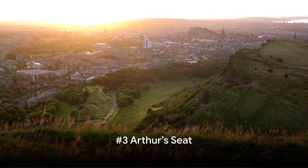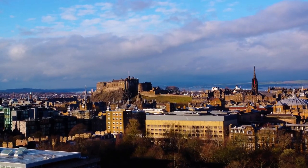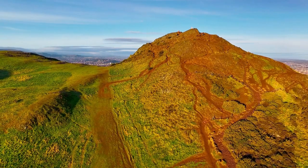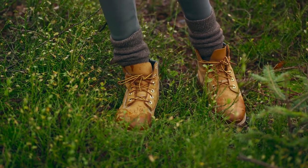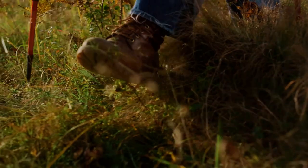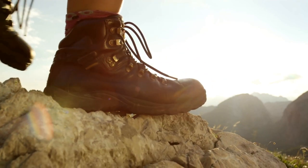Emerging at number 3, we climb to the peak of Arthur's Seat. This ancient volcano and hill, located in Holyrood Park, is a beacon of natural beauty, standing tall amidst the cityscape of Edinburgh. It's a place where the city's hustle and bustle give way to the serene allure of nature. The hike to Arthur's Seat is an adventure in itself — the path winds through lush grasslands and rugged terrain, offering a refreshing retreat from the city streets. As you climb, you'll find yourself immersed in the site's rich history, whispered by the winds that have seen epochs come and go.